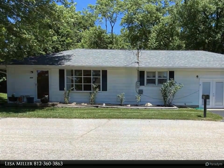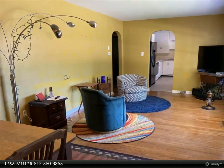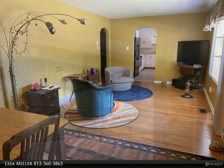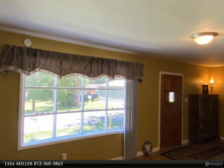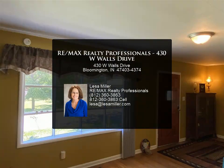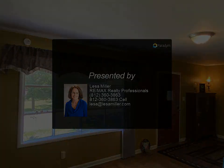For more information, review the details below. RE/MAX Realty Professionals.